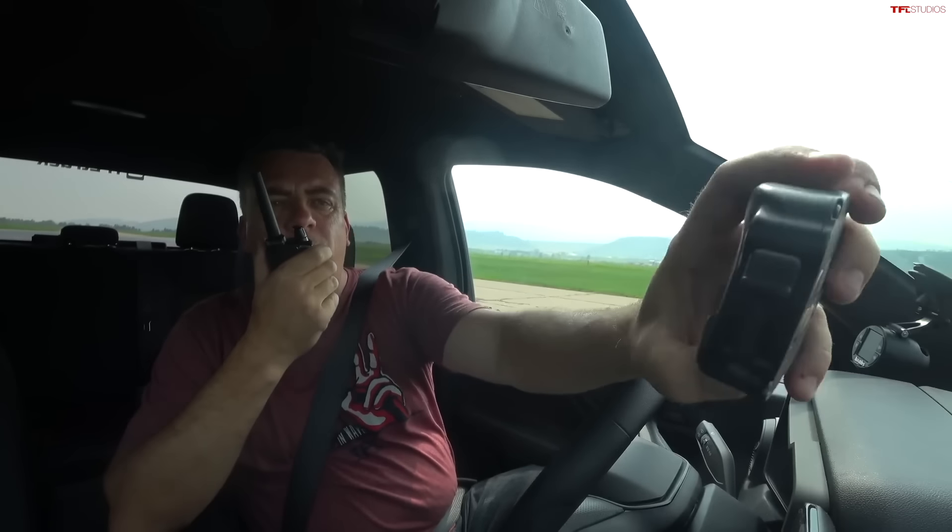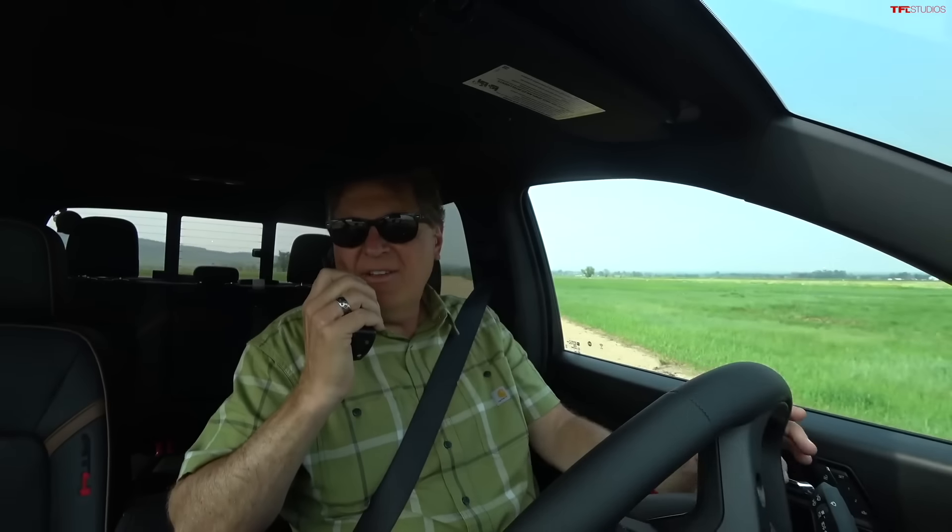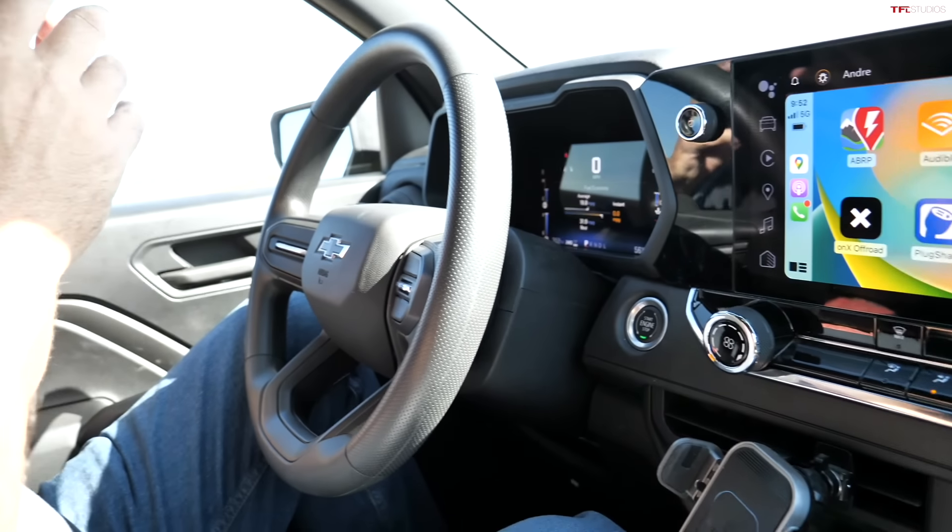I did 17.06 at 85 miles per hour, and the Colorado ran 16.22 at 87.9 miles an hour. So as you saw, the Colorado did beat the GMC Canyon in that race.